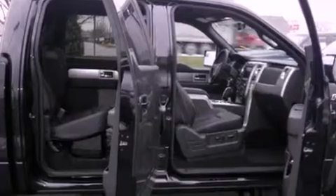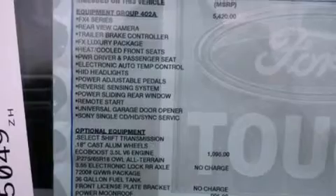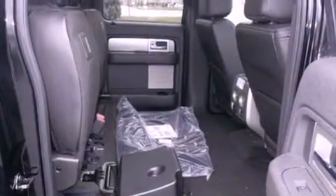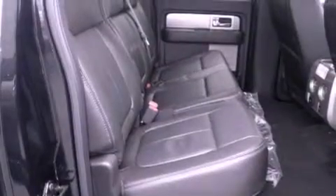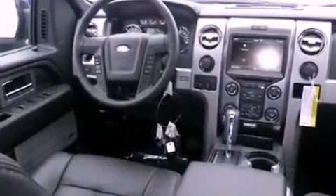Its top features include skid plates and hill descent control. The following features are also included: Bluetooth cell phone integration, an integrated tailgate step, traction control and stability control systems, a trailer hitch receiver, running boards, tinted glass, front fog lights, dusk-sensing headlights, air conditioning, and a navigation system to help you get from point A to point B on time.